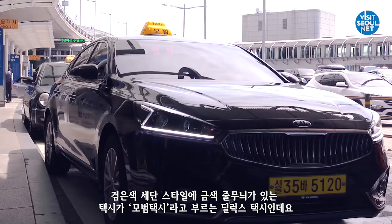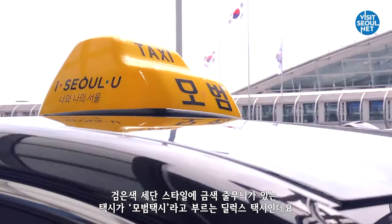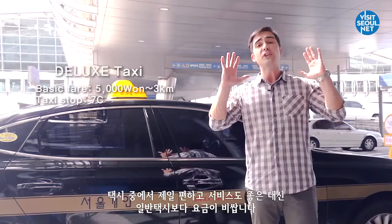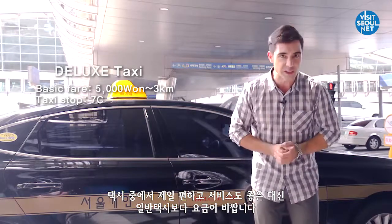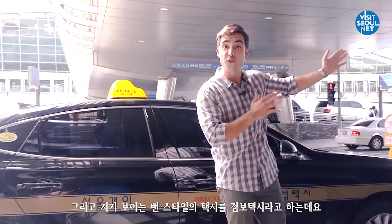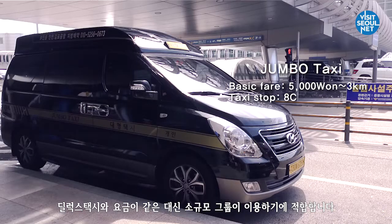The black taxis with a gold stripe are deluxe taxis, also known as Mobum taxis. They are the most comfortable taxis of all, but they are in a higher price range. The van type of taxi you see over there is a jumbo taxi. It's in the same price range as a deluxe taxi; however, it's suitable for small groups.